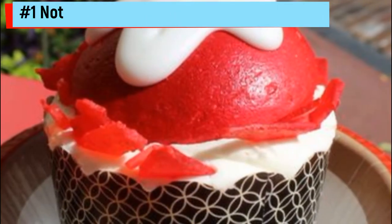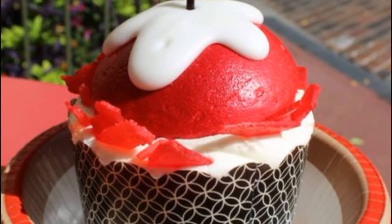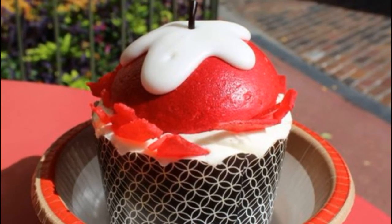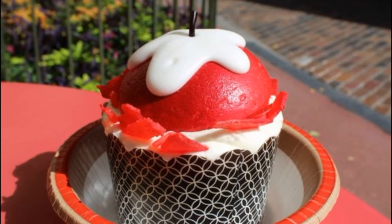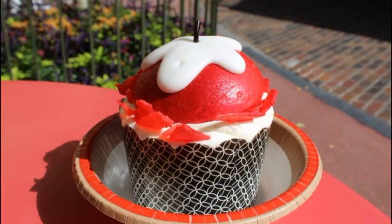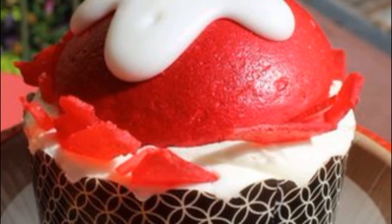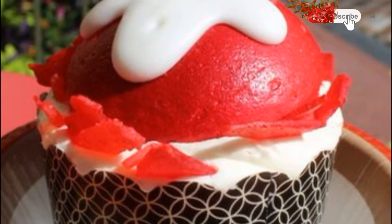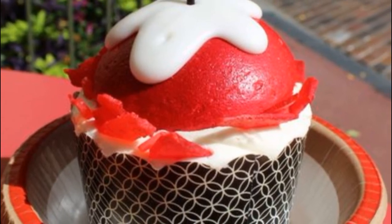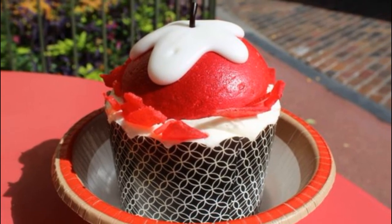Number 1: Not So Poison Apple Cupcake. We all know that biting into the poison apple was no good for Snow White. But luckily, the Evil Queen was not in charge of baking these cupcakes, available during Mickey's Not-So-Scary Halloween Party at the Main Street Bakery. These cupcakes are totally massive — a spiced apple flavored cupcake with a crunchy pecan layer and deliciously sweet buttercream. The entire thing is designed to look like the poison apple that the Evil Queen gave to Snow White, only much tastier.